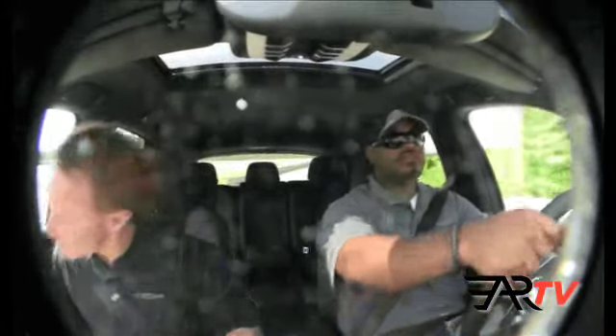Here at Barber Motorsports Park in Birmingham, Alabama, it's a beautiful little track. I hear a lot of you guys love this track. It's a great track to drive — very technical, very challenging.